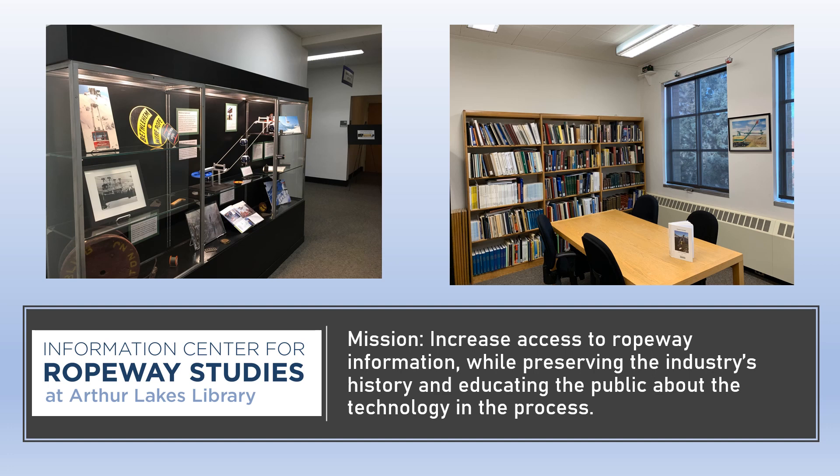These two images are what our physical collections at the Arthur Lakes Library on the Colorado School of Mines campus look like. On the right is the physical ropeway reading room on the top floor of the Arthur Lakes Library, and on the left is the ropeway display case in the basement, featuring some of our more interesting and unique physical items. The Ropeway Center is intended for use by both Mines students and the general public — you do not have to be a Mines student or a member of the ropeway industry to use our resources.